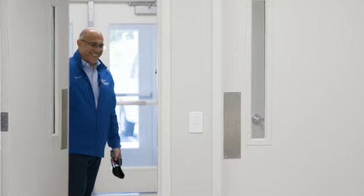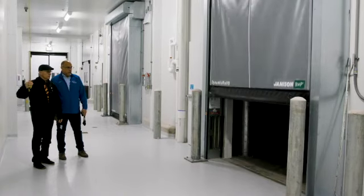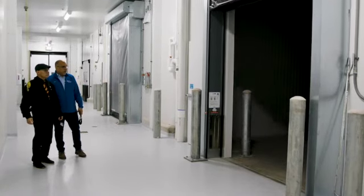The building you're in is about 32,000 square feet. There are four sections to the building. Two sections on either side are for processing, which is where the ultimate tenants will do their food processing. In the middle we have refrigeration, freezer, dry storage, and a blast freezer.